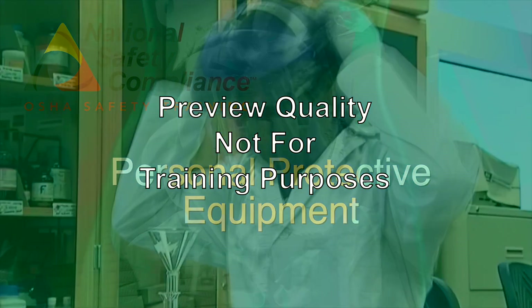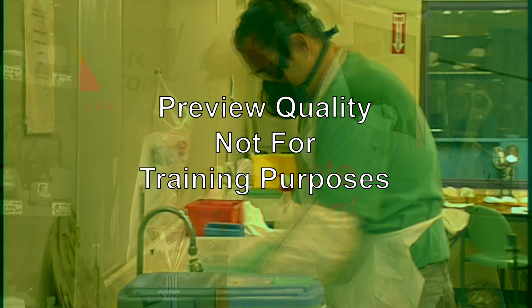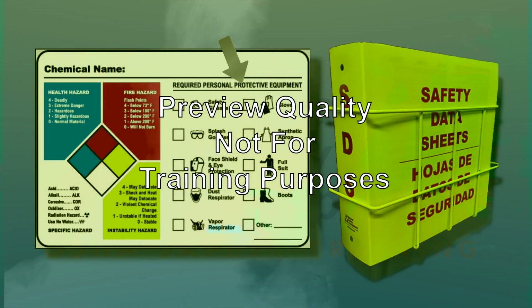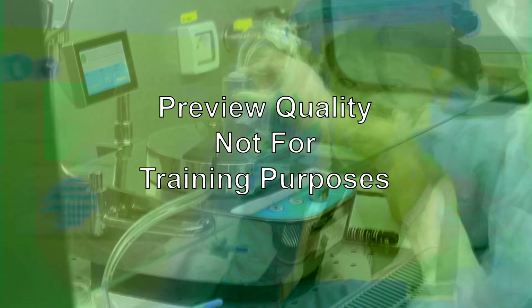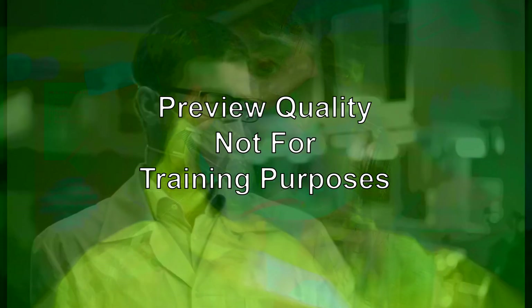To reduce the potential risk of exposure, personal protective equipment, PPE, should be worn that is appropriate for the chemical being used. Information on the correct PPE can be found on the chemical's label as well as on the SDS. PPE is generally divided into three groups: eye protection — safety glasses, goggles, and face shields; hand and body protection — gloves and aprons; and respiratory protection — respirators, masks, and self-contained breathing apparatus.